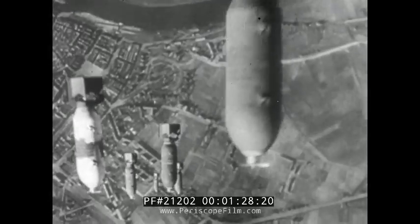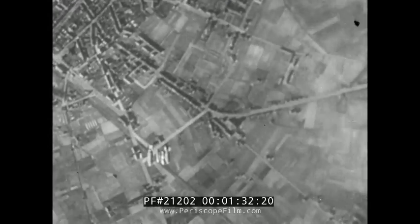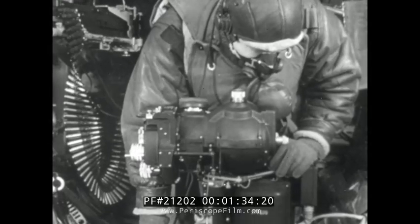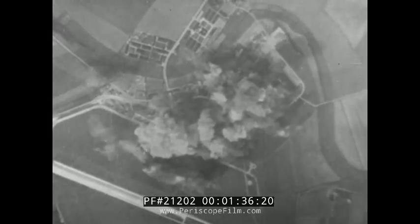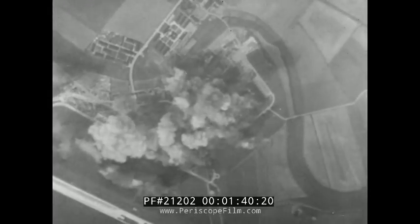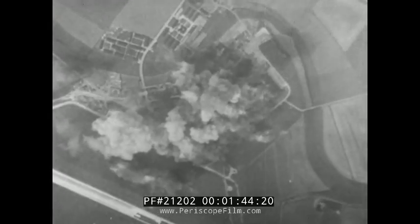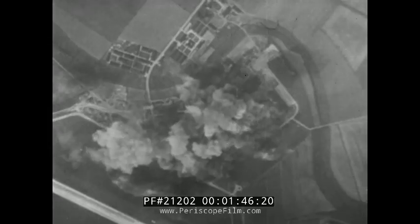Tons of bombs rain down in a tight pattern of destruction. This, remember, is no area attack. It is an assault on one single target, and any bomb that falls outside that target has failed to achieve its purpose. The assembly of fighters in this Focke-Wulf factory has come to a sudden and violent end.